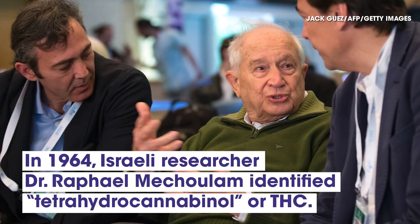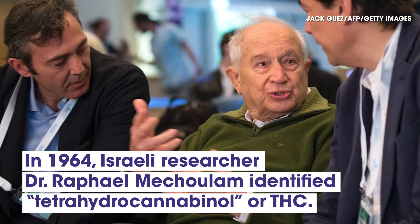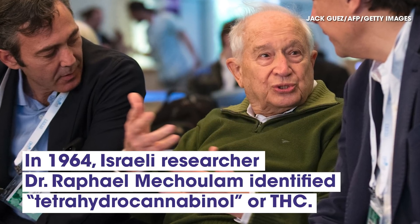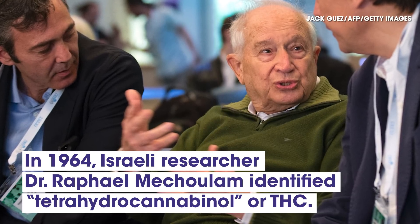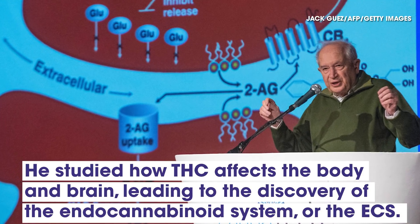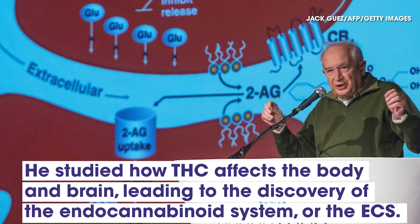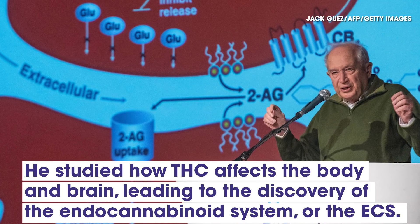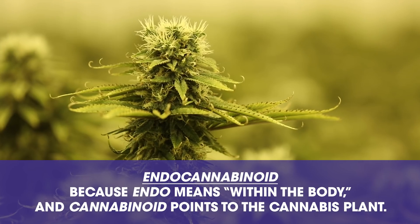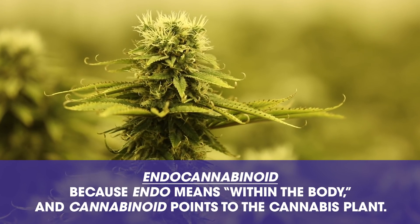In 1964, Israeli researcher Dr. Raphael Meshulam identified tetrahydrocannabinoid, or THC, as the main active compound in cannabis. For three decades, he studied how THC affects the body and brain, leading to the discovery of the endocannabinoid system, or the ECS. He named it endocannabinoid because endo means within the body, and cannabinoid points to the cannabis plant that led to its discovery.